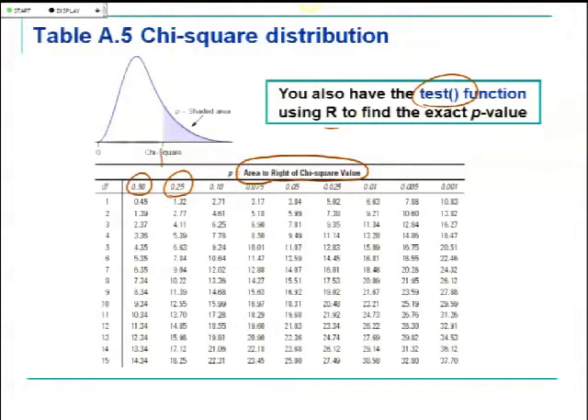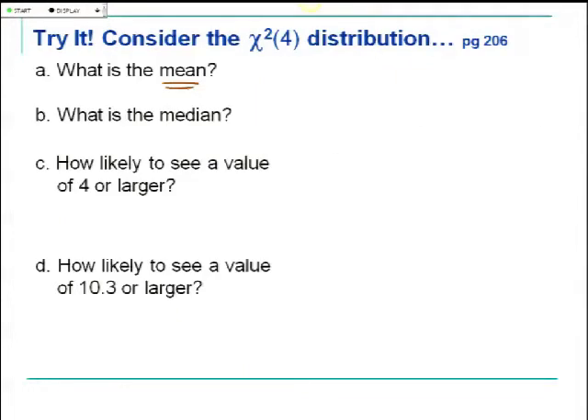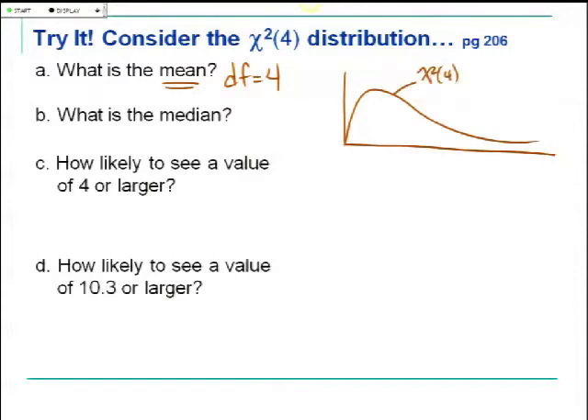Let's practice with a chi-squared distribution with 4 degrees of freedom. What's the mean? The mean equals the degrees of freedom, so the mean or balancing point is 4. The median — looking at the first column entry with 4 degrees of freedom in the table — is 3.36. Does it make sense that the median is less than the mean? Yes, the mean gets pulled out to the tail because of the skewness to the right.